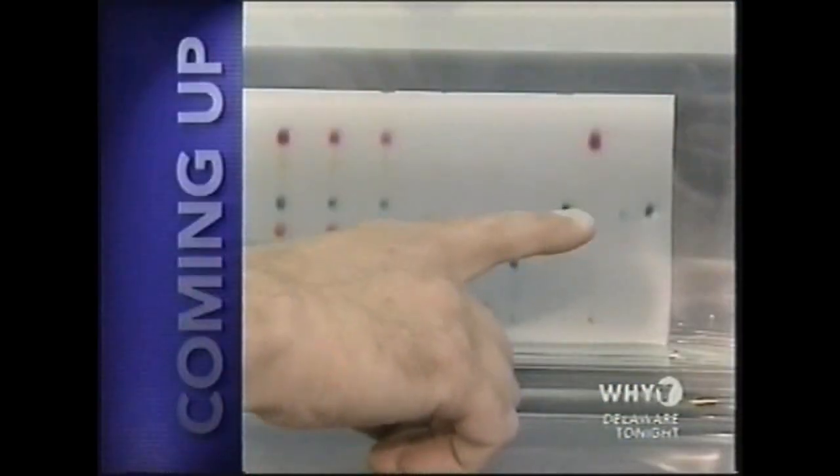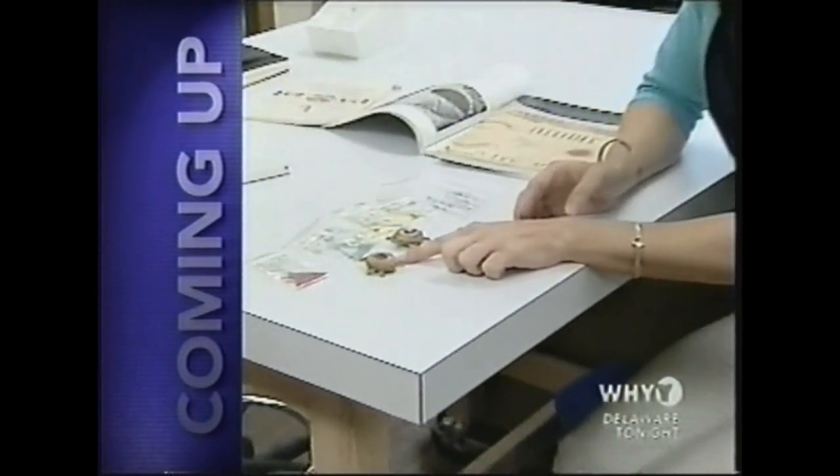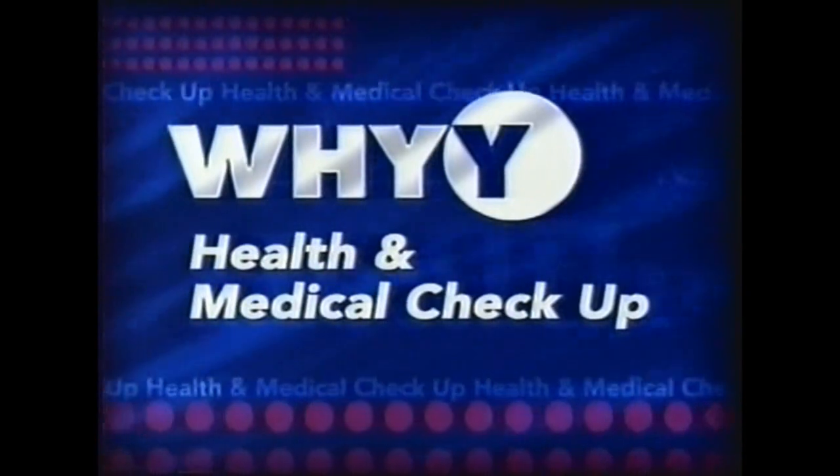Coming up on WHYY Delaware tonight, using chemistry to answer questions about Native American art. We'll show you what preservationists can learn about objects several hundred years old. Details from the WHYY Health and Science Desk — WHYY's Carrie Grenz reports from the Science Desk on how science is picking art apart.